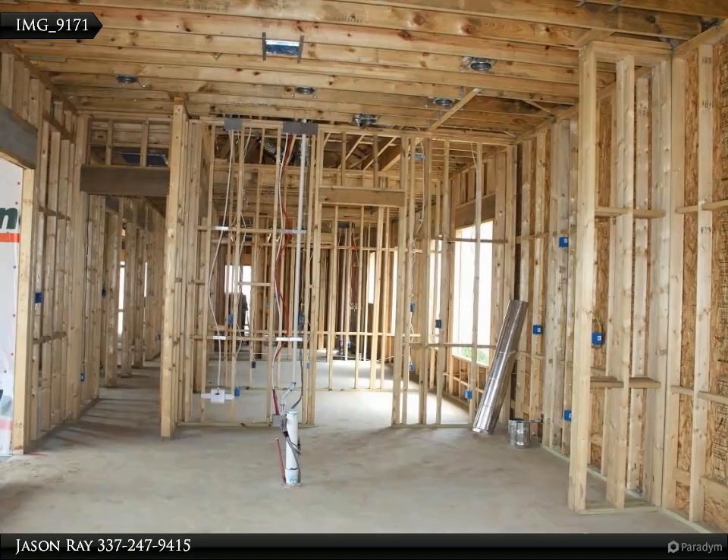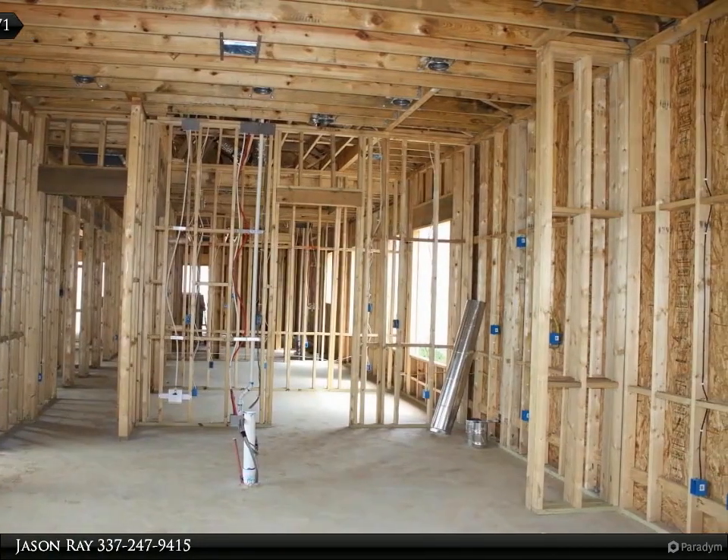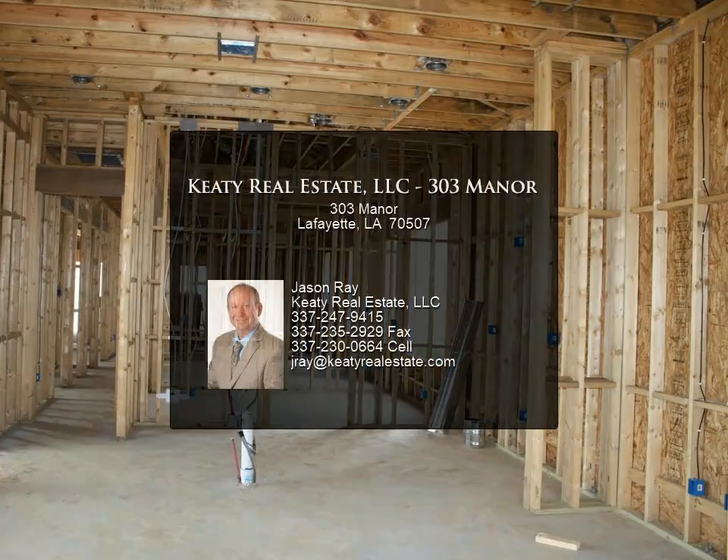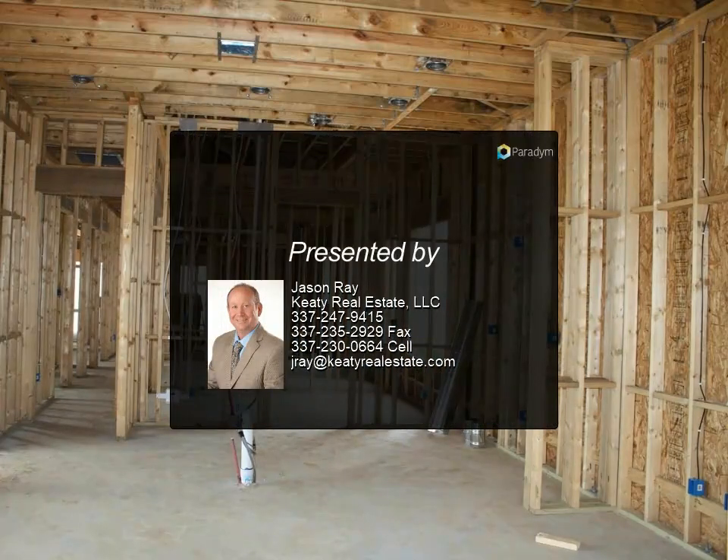The home also features energy efficient AC, windows, and blown-in insulation to keep utilities low. Buyers may be eligible to receive incentives from the builder's lender towards closing costs. For more information, contact us.